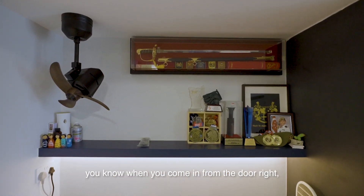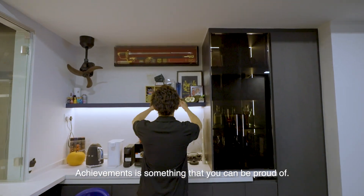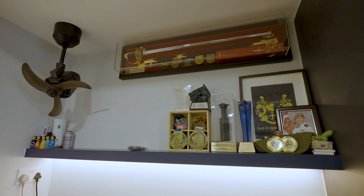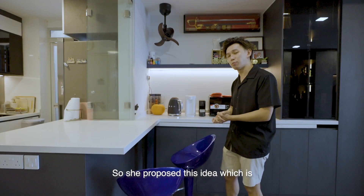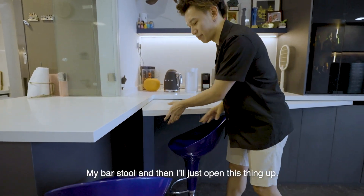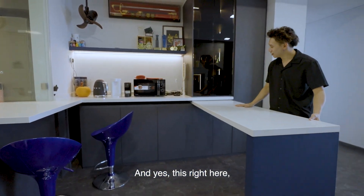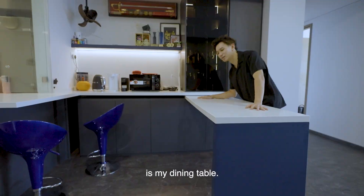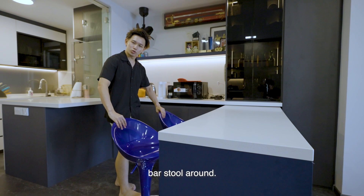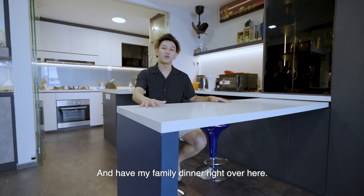Stella shared that when you come in from the door, this is the first thing you see — your achievements, something you can be proud of. I didn't want a dining table, so she proposed this fold-out concept. I can just shift my bar stool, open this up, and this right here becomes my dining table. Once opened, I switch my bar stool around and sit here for family dinner.